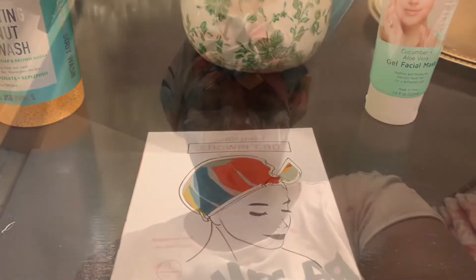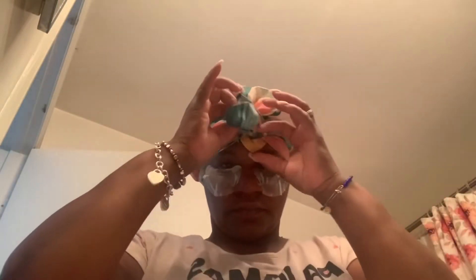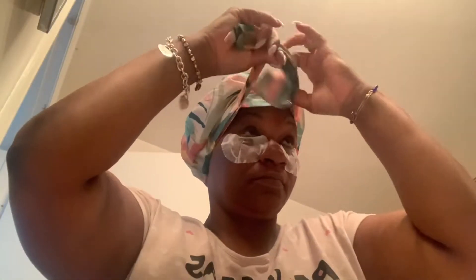I purchased it from TJ Maxx for $3.99 — can you believe it? I decided to put it on to show you how it looks outside of the package. It is gorgeous. I've been wearing it every night, every time I get in the shower, ever since I purchased it. This is a great find — not only is it stylish, it does the job. I really recommend this.